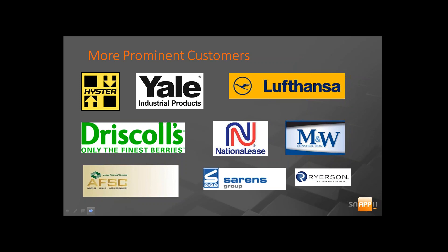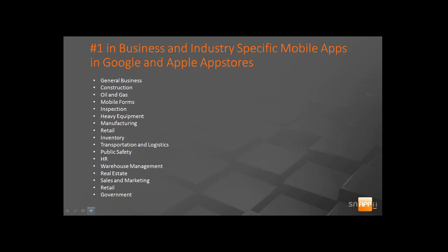Our platform is a codeless app platform. In addition to our platform, we offer 80-plus business and industry mobile apps that can be customized to meet your needs.